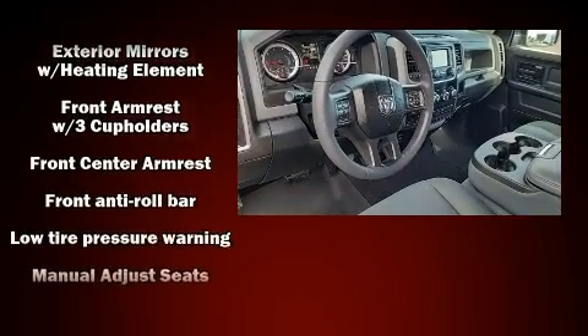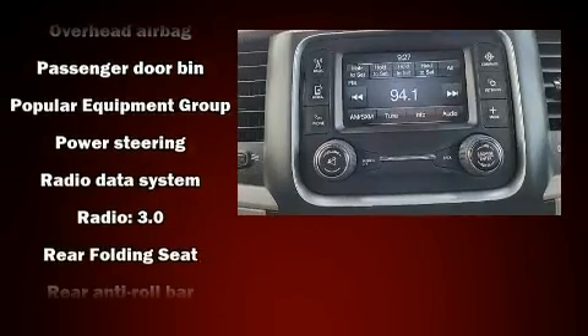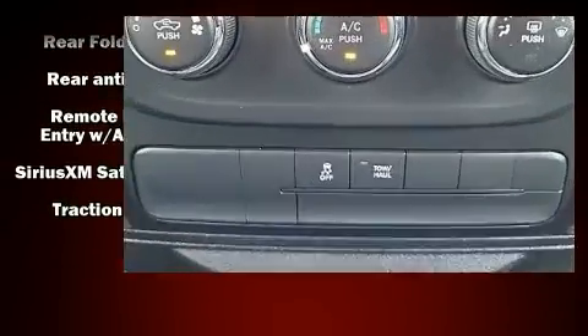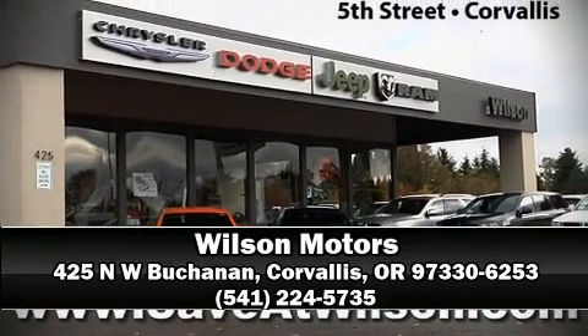bed liner and cruise control. Take assurance in the inside curtain airbags providing head protection in the event of a severe collision. We have a skilled and knowledgeable sales staff with many years of experience satisfying our customers' needs. Stop in and take a test drive.